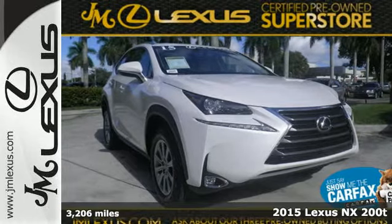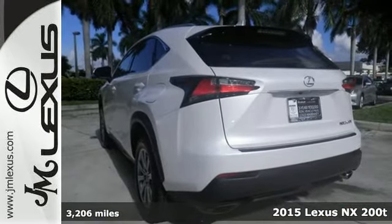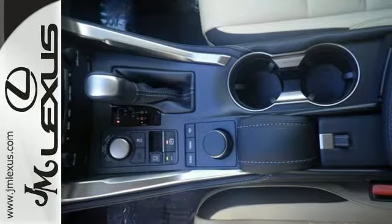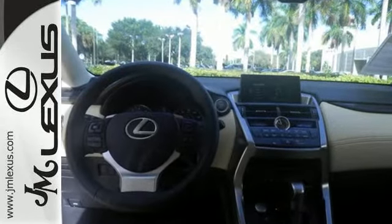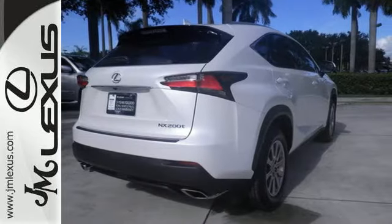Here's a 2015 Lexus NX200T. This is the crossover for any urban adventure you face, thanks to a turbocharged engine, aggressive exterior design, and an interior built around you. With the Lexus personalized settings, you get the right fit every time you get in.